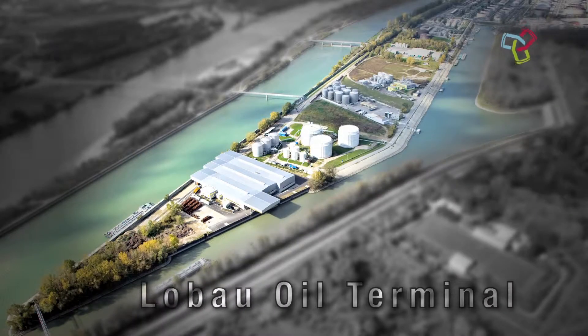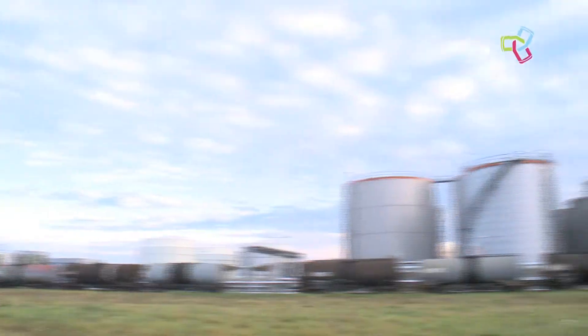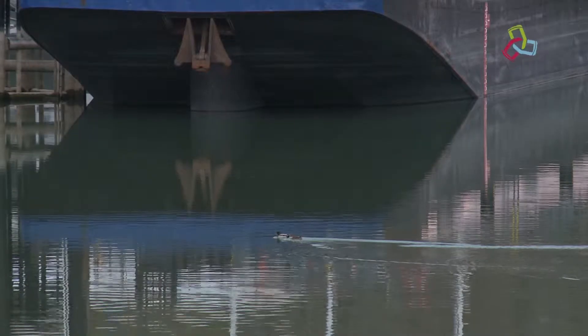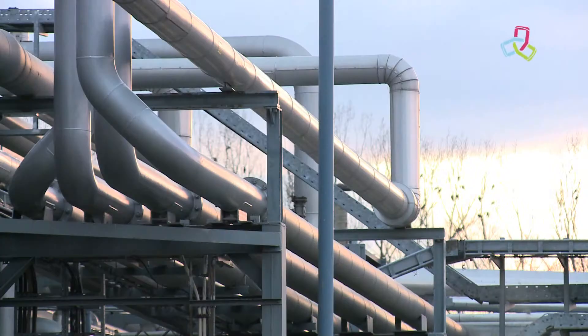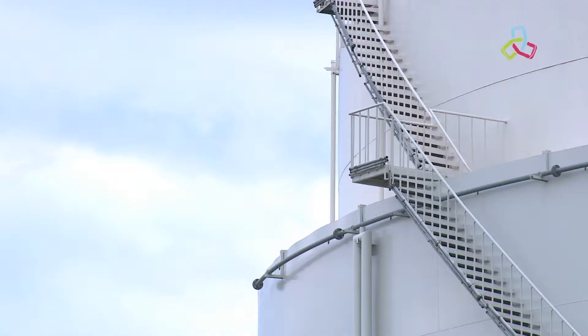Lobau Oil Terminal. Every year some 1,000 tankers dock at the Lobau Oil Terminal. Almost 1 million tonnes are handled here.